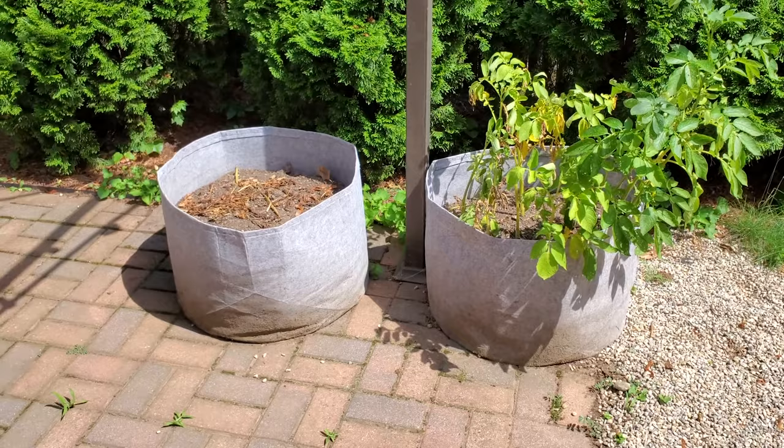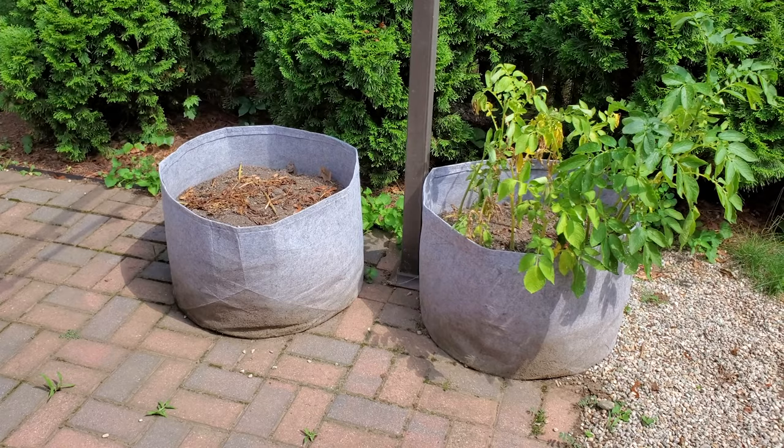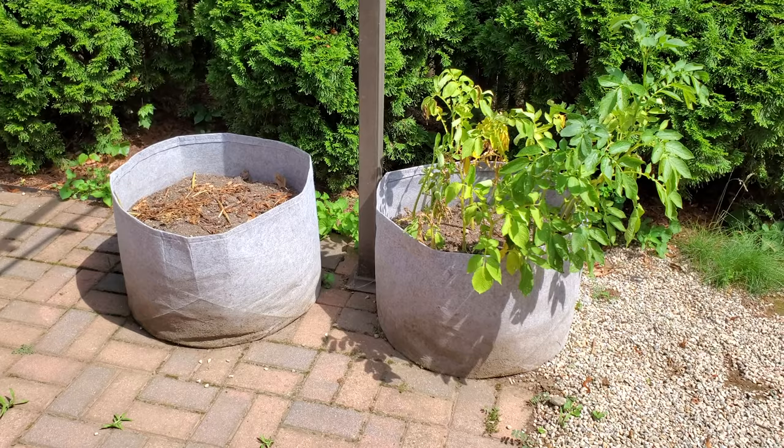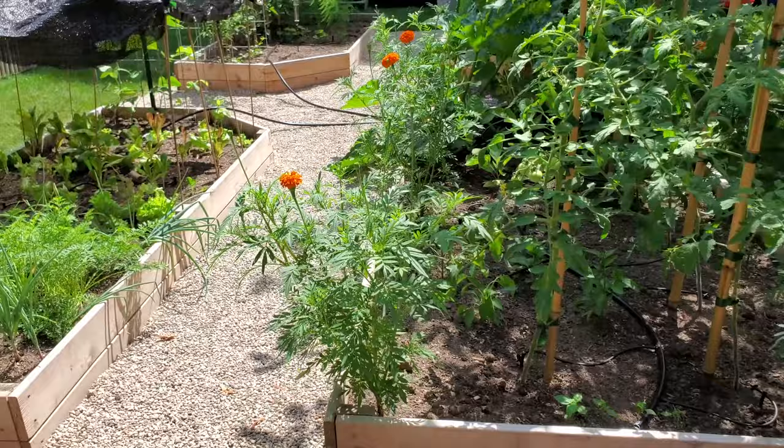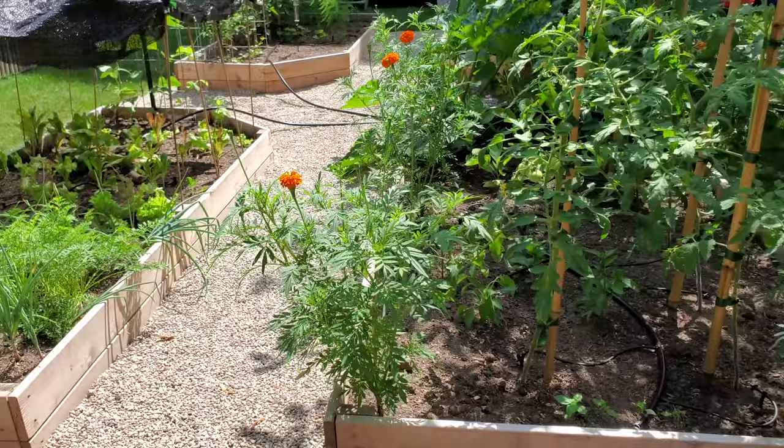And then in the grow bags on the patio, we have our potatoes. The red potatoes on the left have completely died back, and it's been almost two weeks, so those are coming out in a couple of days here. The Yukon gold potatoes on the right are just starting to die back, so those will be another couple of weeks before we get to harvest those. There it is — the Potage.